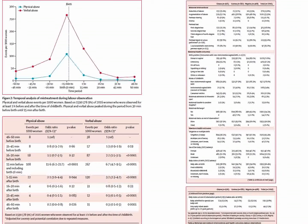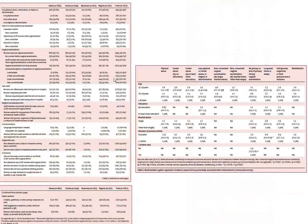Looking at the data around the time of labor, verbal abuse and physical events per 1,000 women show about 25% were shouted at or verbally abused by staff. This is unacceptable.